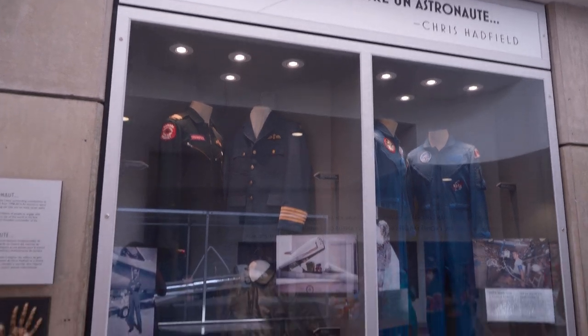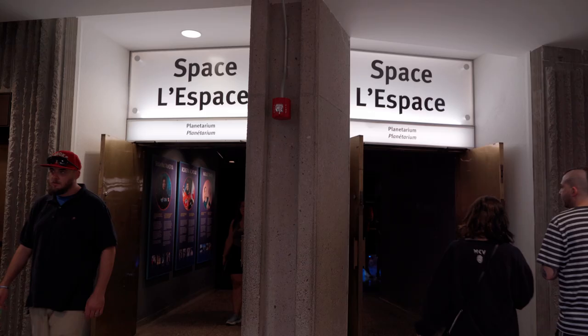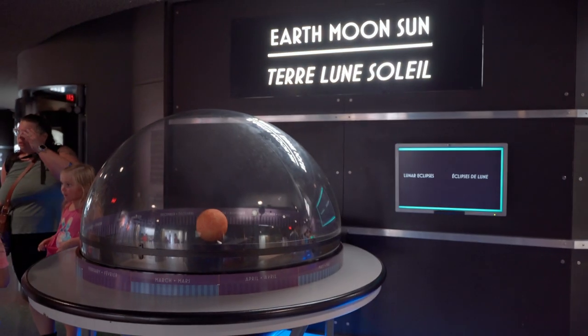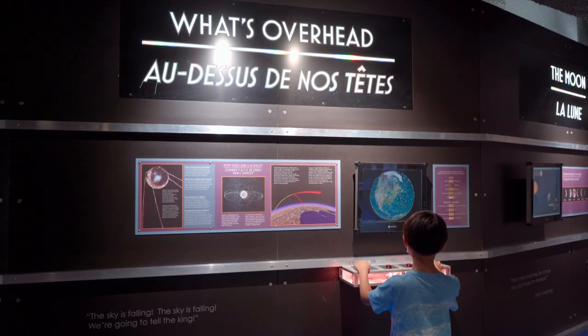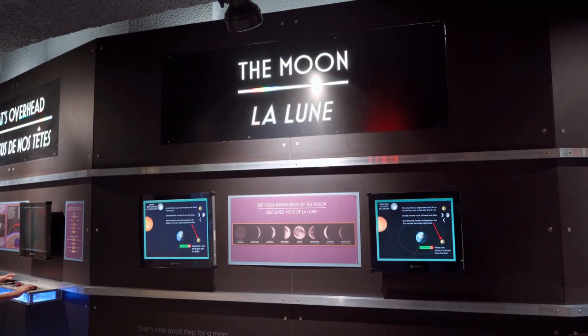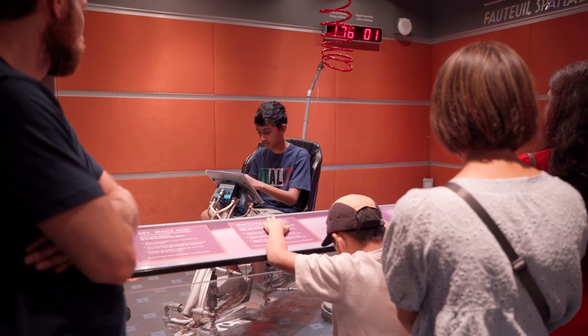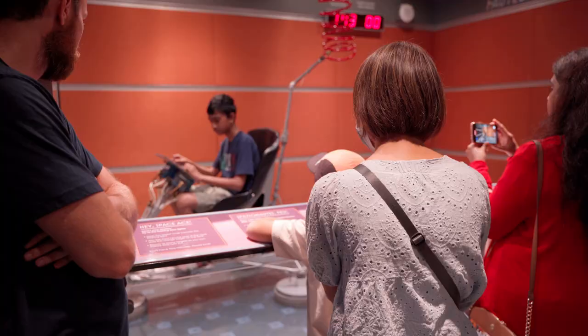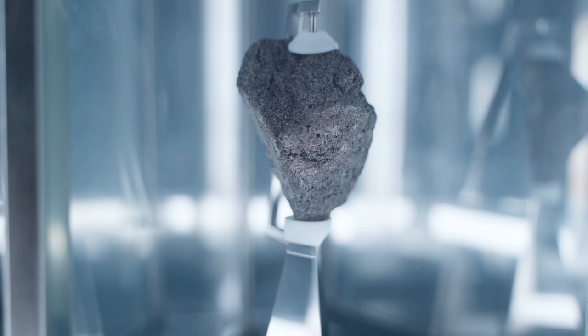Up next is the space centre, so be prepared for an out-of-this-world experience. Starting from Earth, moon, and sun, you can see how the lunar eclipse happened, and likewise there were so many other learning exhibits about different planets. There were some interactive ones like the space sphere, and this was also our first time seeing meteoroids from the moon and from Mars.